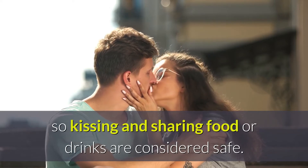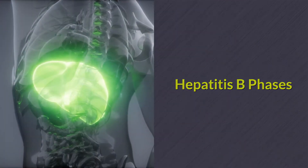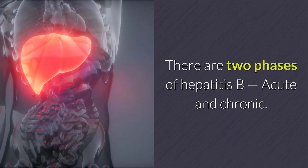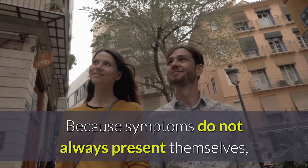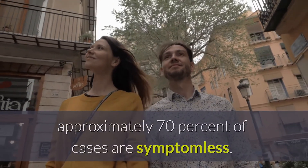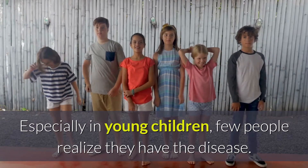There are two phases of Hepatitis B: acute and chronic. Acute Hepatitis B occurs within the first six months of infection. Because symptoms do not always present themselves, approximately 70% of cases are symptomless, especially in young children, and few people realize they have the disease.